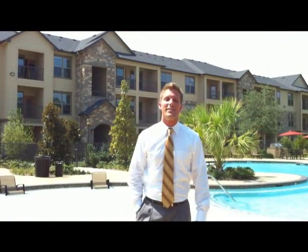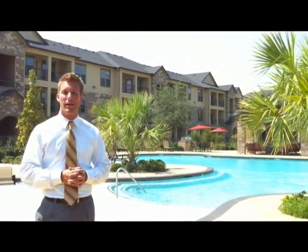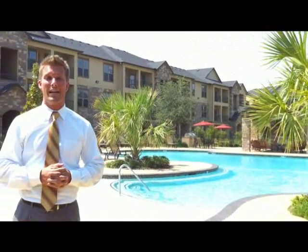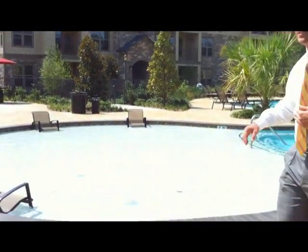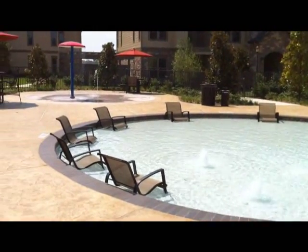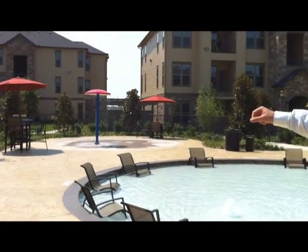Welcome to our fantastic pool here at Discovery at Shadow Creek Ranch. We've got the largest pool here in any apartment community in Pearland, and I think you're gonna be hard-pressed to find a better-looking one anywhere in Houston. You've got your beach area right here — you're able to sit down and read a book or magazine without getting too wet. Right over there to the left we've got our fountain pad for our kids and our kids at heart.